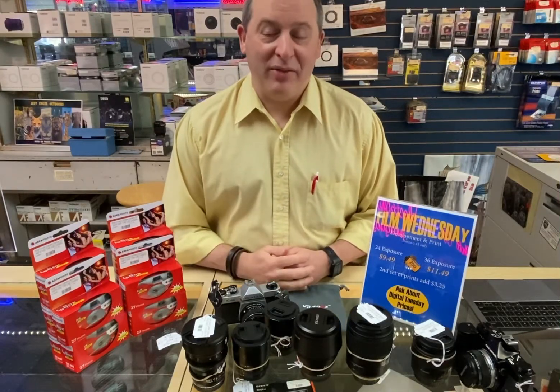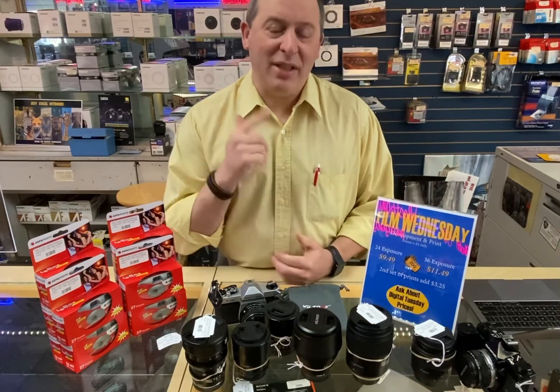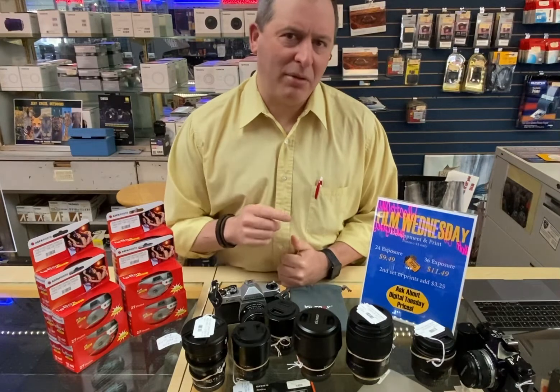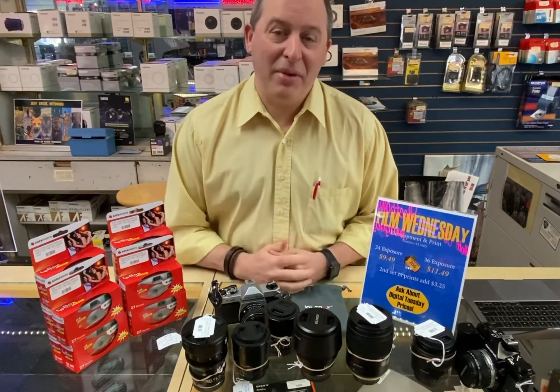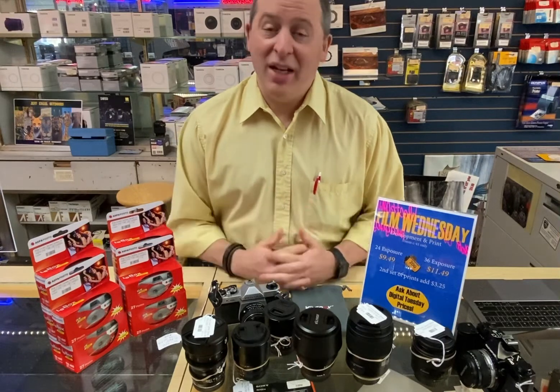Hey everybody, it's Troy here at Microvellus Cameras with another great update from the store. Just recently, last weekend, we were on the CBS 58 Sunday morning program. The reporter Gabriela Becquera came out here and talked with our manager, Jeff Dobbs, about film photography and how much it's blowing up lately.